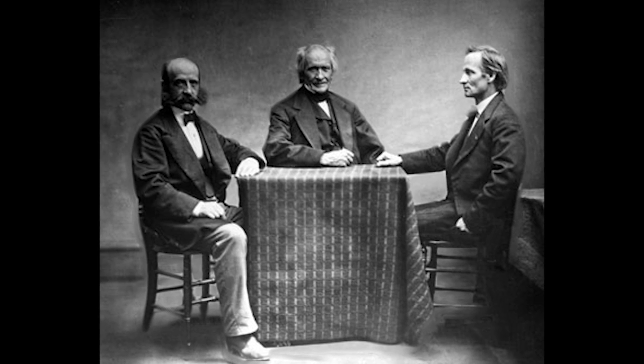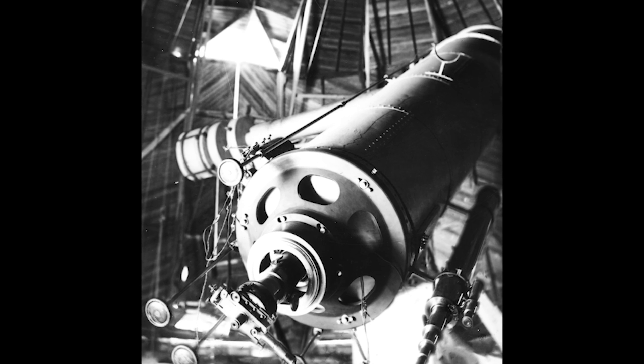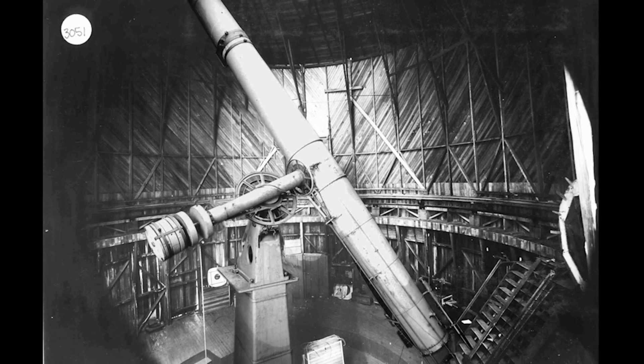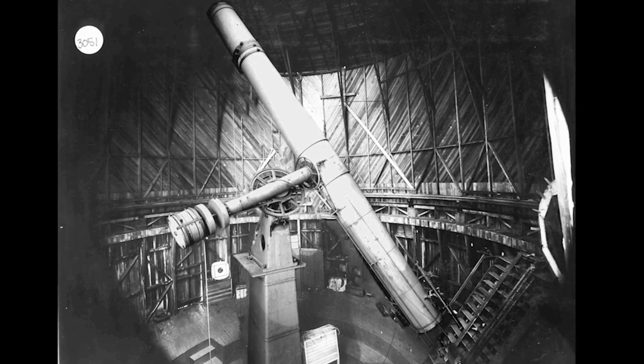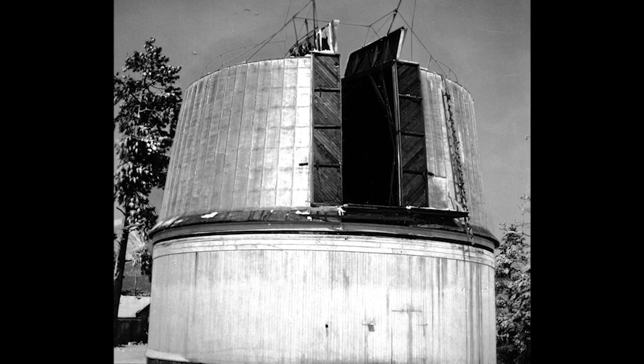In 1896, Percival Lowell commissioned a Cambridgeport, Massachusetts optics firm for the construction of a 24-inch diameter telescope. Famous for the creation of some of the largest refracting lenses of the 19th and 20th centuries, Alvin Clark and Sons produced the now famous Clark Telescope.